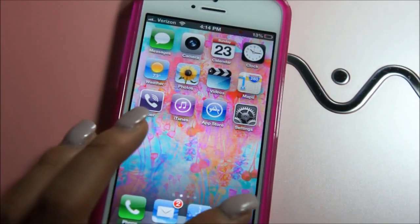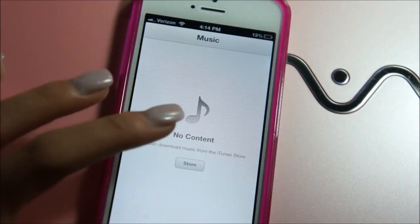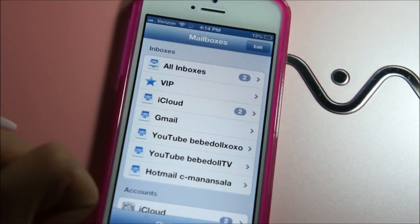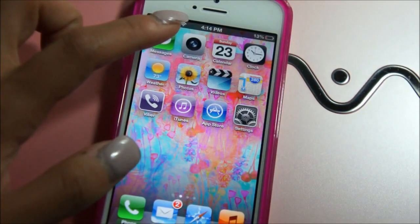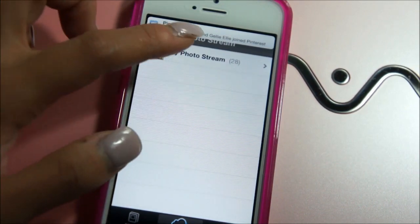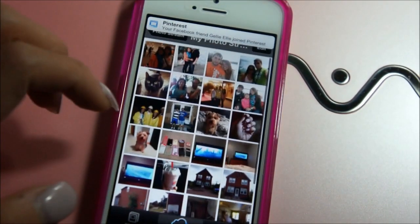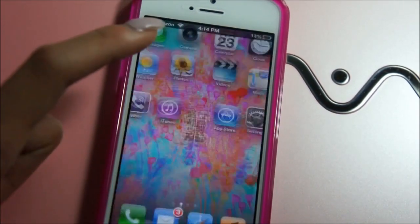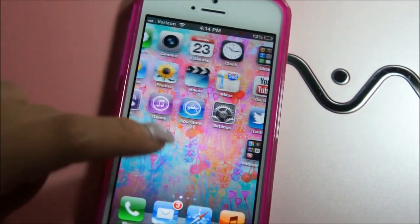Since I just got this phone on Friday, I don't have any music in it yet. Here's just a bunch of my emails. I also don't have a lot of pictures yet either — I just got it Friday and it's only Sunday.